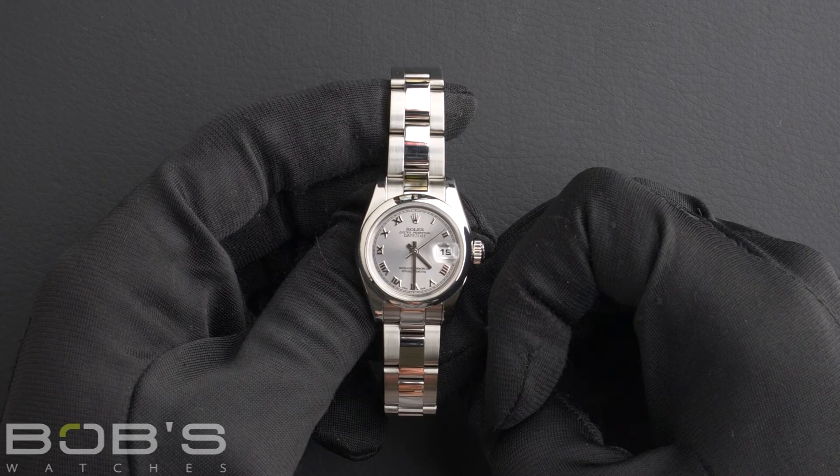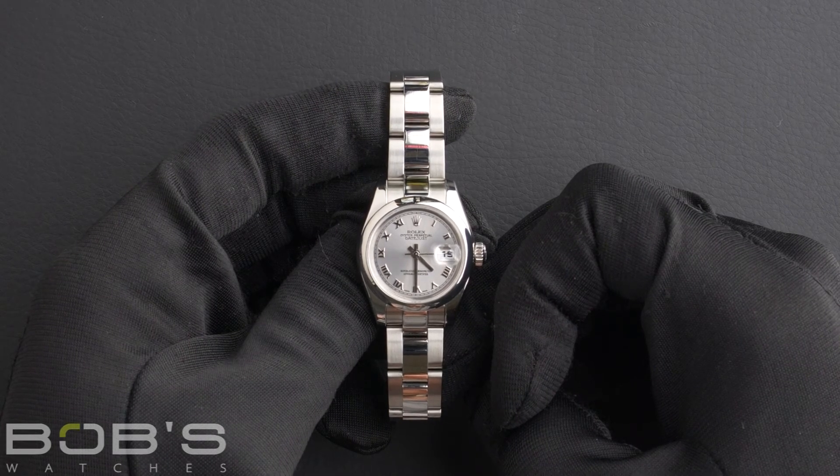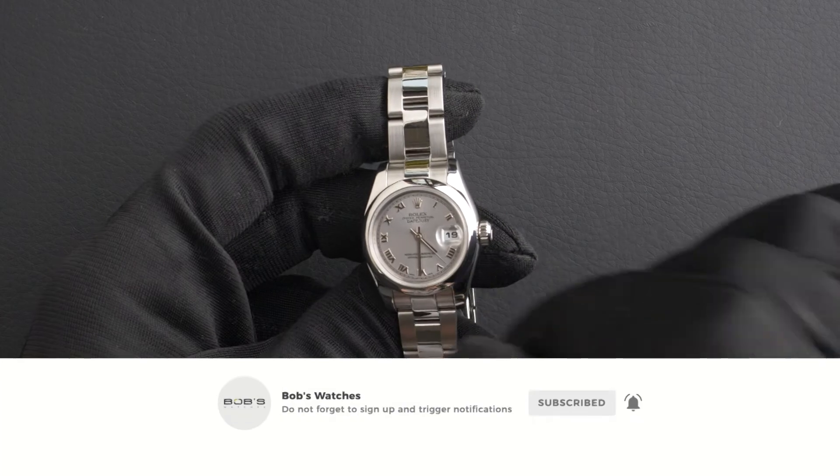You can purchase this watch by clicking the link in the description below, or by searching for Bob's Watches 179-160 in Google. And as always, be sure to like and subscribe for future videos.